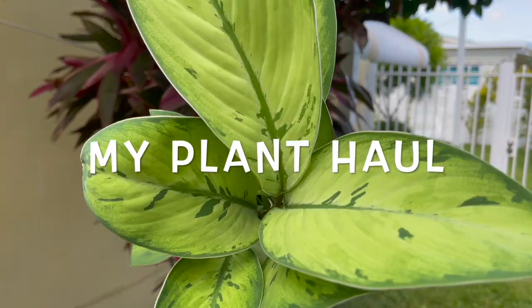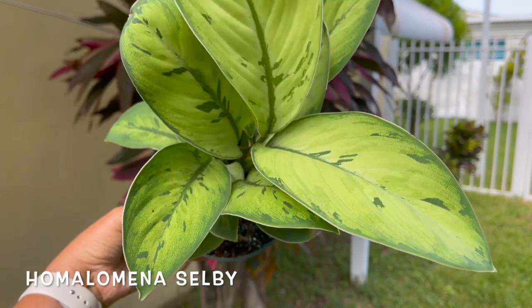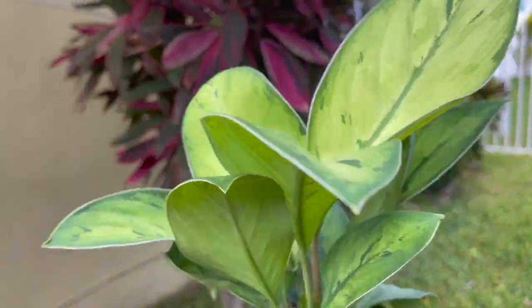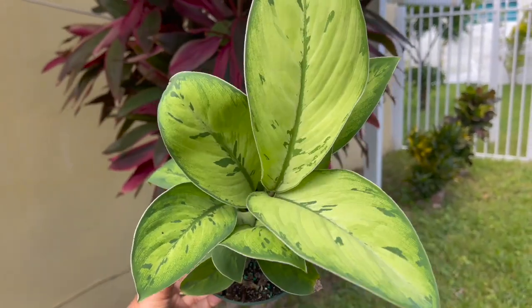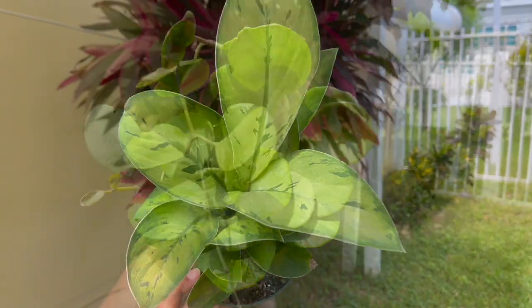There's also some philodendron giganteums growing up this tree right here. I got this beautiful homalomena selby and I'm so excited — so far it's doing really well in my care and it's not as finicky as I thought. It's low-light tolerant and I just make sure I keep the soil moist.